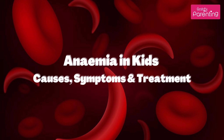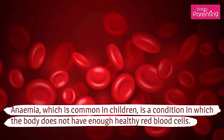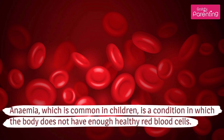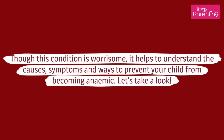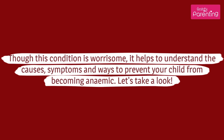Anemia in Kids: Causes, Symptoms and Treatment. Anemia, which is common in children, is a condition in which the body does not have enough healthy red blood cells. Though this condition is worrisome, it helps to understand the causes, symptoms, and ways to prevent your child from becoming anemic.